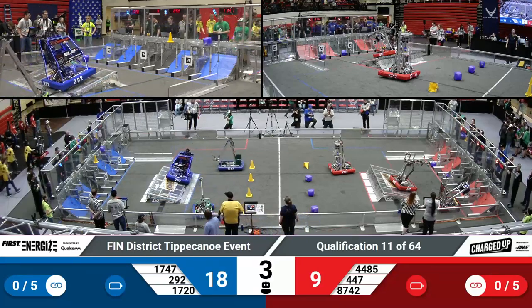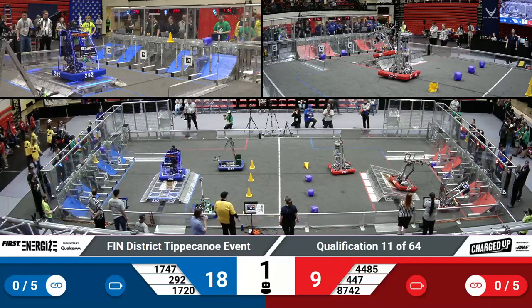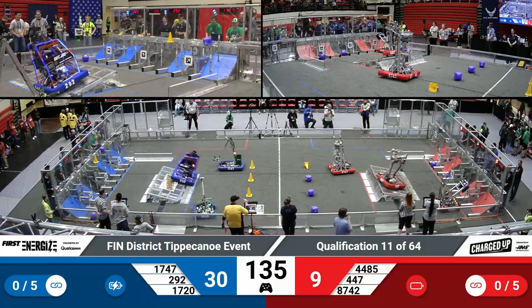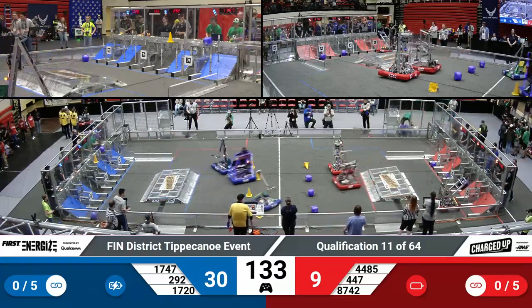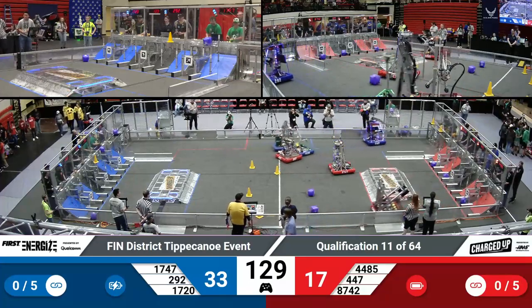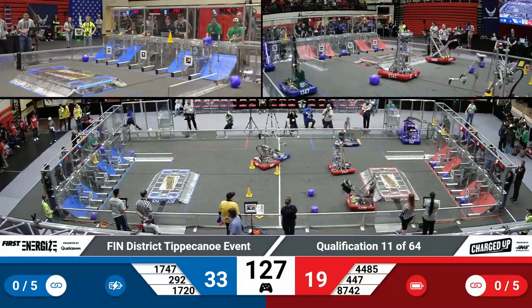The first 15 seconds of this match, as of every match, is autonomous. As we move out of that period, the students will pick up their controllers and control their robots. Team 447 is making their way off the charge station — they got additional points for making their way over there during the autonomous period.